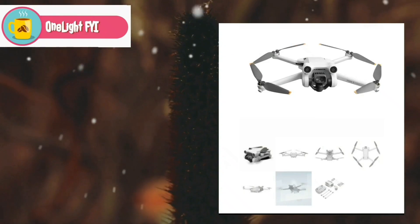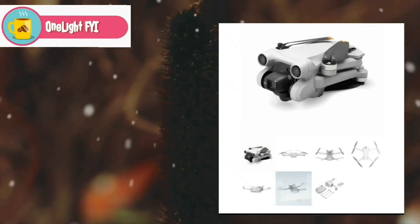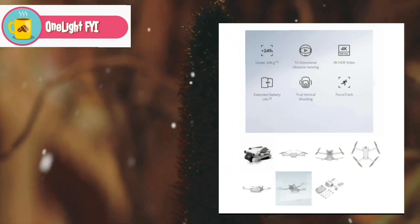The pros of this DZmini 3 Pro is impressive low light performance, useful obstacle avoidance, handy automatic flight mode and the most important part it starts the range between 90,000 and its weight is less than 249.